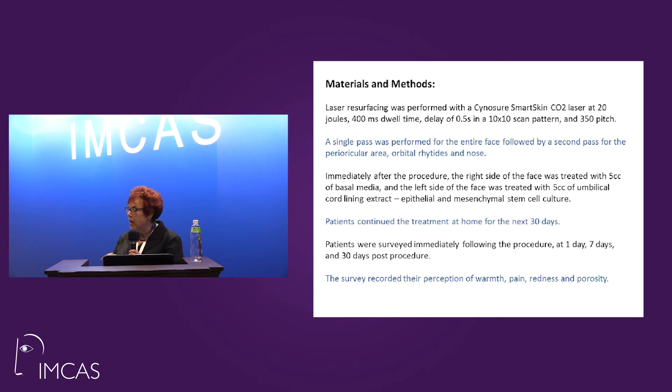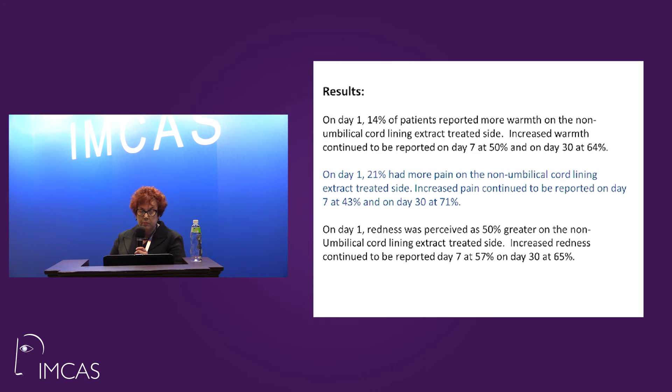I used a SmartSkin CO2 laser with relatively light resurfacing: 20 joules, 400 milliseconds, a 10 by 10 scan pattern, and 350 pitch. 100% of these patients had not had CO2 resurfacing before, so they were naive to the experience. A single pass was performed everywhere, and then a second pass in the more highly linear areas. Patients continued with the serum twice a day at home, and then were surveyed at day 1, 7, and 30.